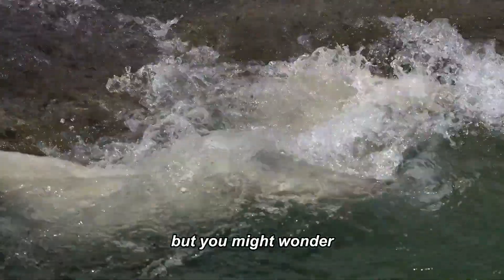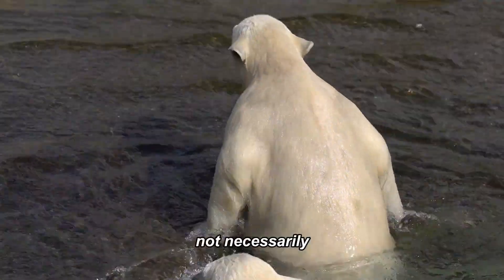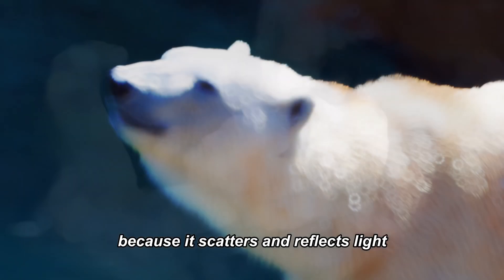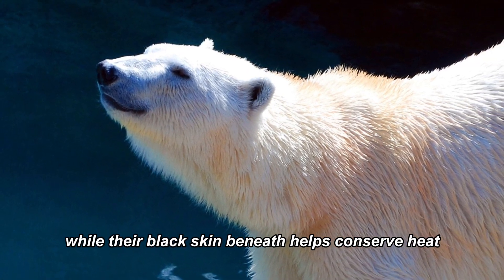But you might wonder, doesn't this black skin make them stand out against the snow? Not necessarily. Their fur is translucent, and it appears white because it scatters and reflects light. This serves as a form of camouflage while their black skin beneath helps conserve heat.